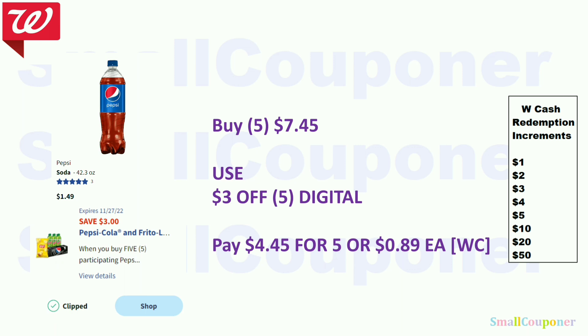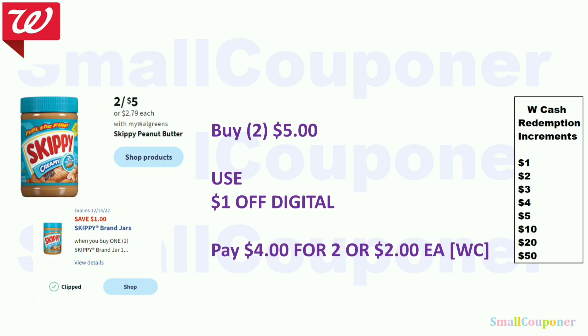The $3 off 5 digital was working on Arizonas as well, but confirm for Walgreens by adding five Arizonas to your cart online. There are also cheaper items like Lay Stacks, though some stores don't carry those anymore. The Skippy peanut butter is two for $5 — use the $1 off digital and pay $4 for two, or $2 each, payable with Walgreens Cash. There was a $0.50 Ibotta rebate for the smaller Skippy earlier in the week but it's gone now — keep checking.